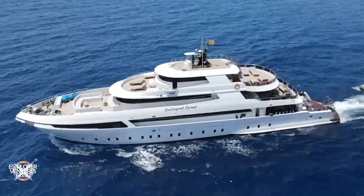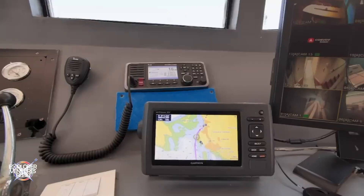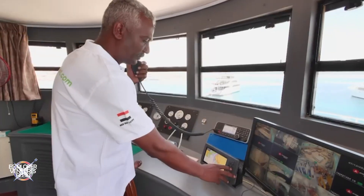Our Sea Serpent Grand is a modern ship with the latest navigation and safety technology, such as radar, sonar, VHF and marine radio, satellite telephone, and much more.